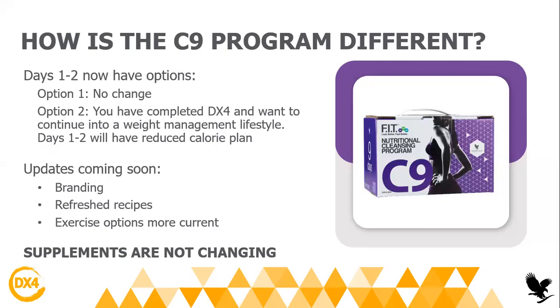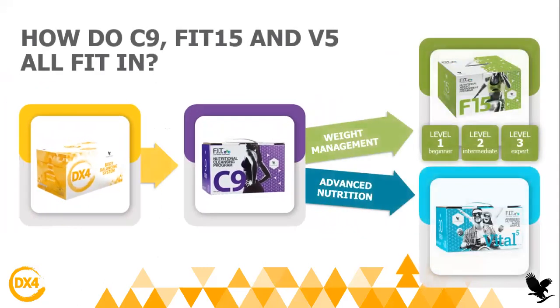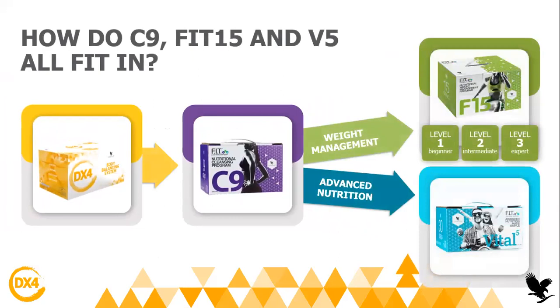It's an amazing program. I know many of you love the C9 and have tried it. I really think you're going to love the DX4 and you need to try it yourself before you advise it to other people, so that you know how the experience feels before you sell it. You can also do the Vital Five after.